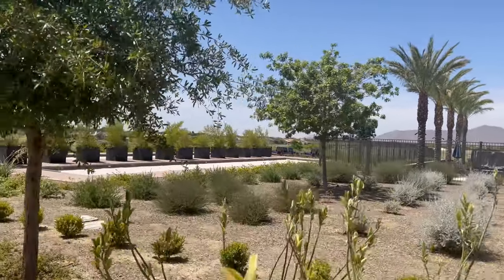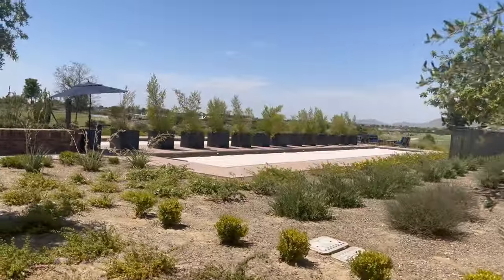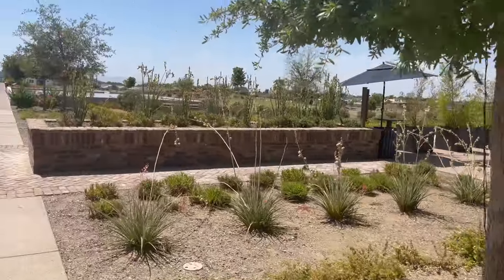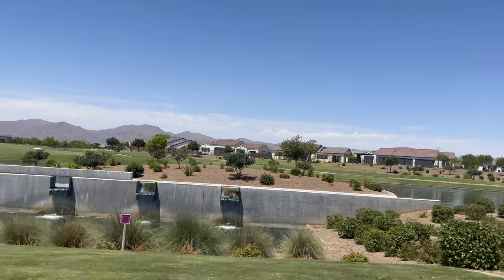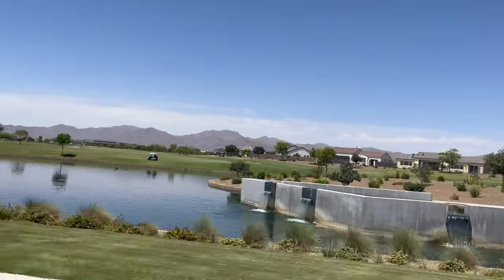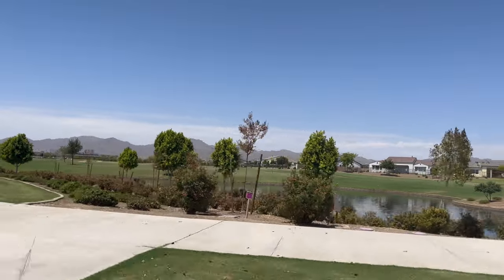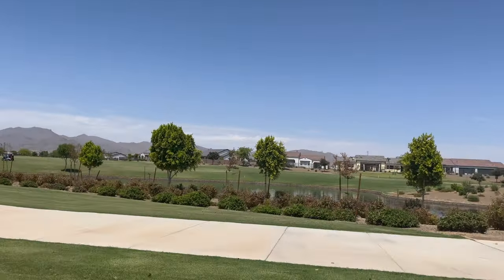This is a Toll Brothers community and it is guard-gated. Right when you come in, the guard checks you — you either have a fob or you have to go through as a guest. It was first built in 2020, so the oldest home is about three years old, and there are resales available.